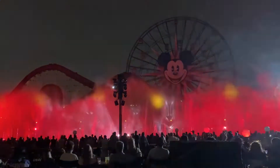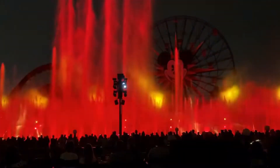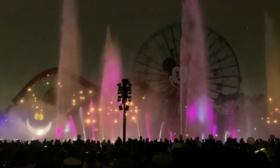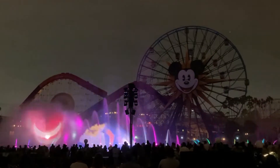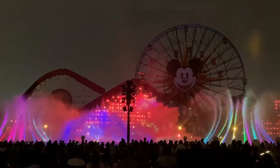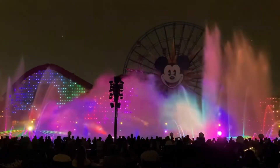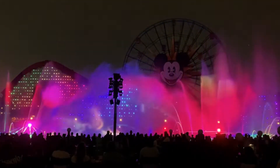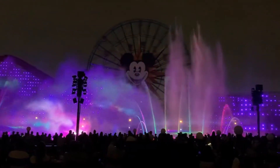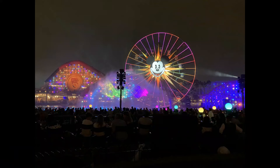For those of you that have never seen it before, World of Color is pretty similar to Fantasmic, except there's no characters, no floats, and no fireworks. It's a bunch of water mirrors, special effects, and dancing fountains. It's definitely very beautiful — World of Color never disappoints. I was also fortunate to see the 60th Celebration World of Color in 2016, but I definitely prefer the original more than the 60th celebration version.